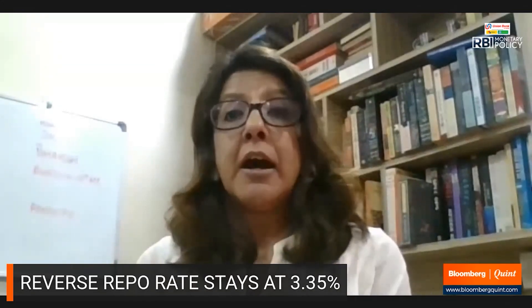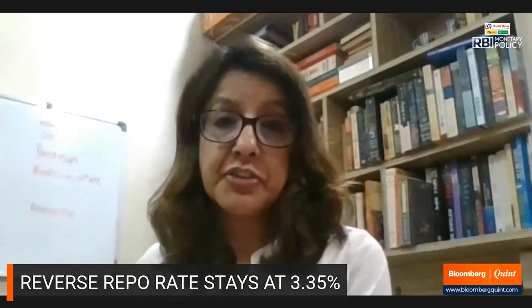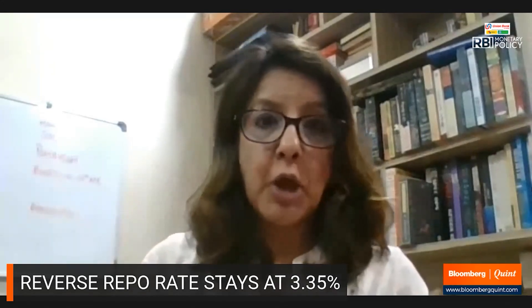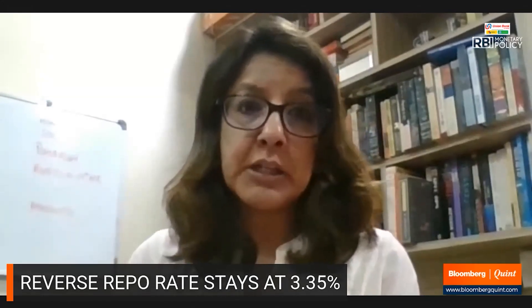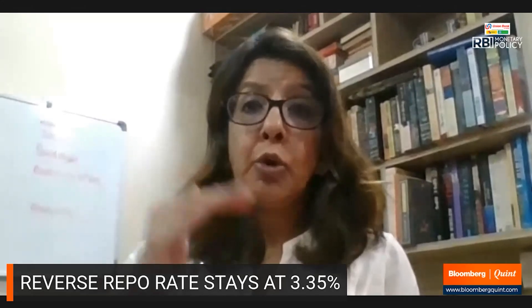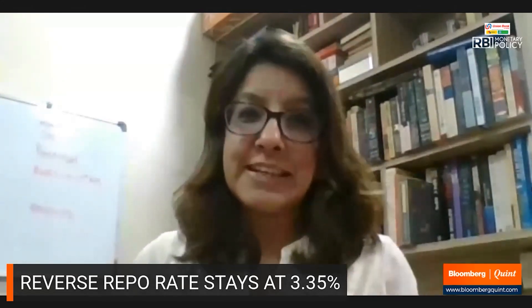Most of the absorption is happening through the variable rate reverse repo options, and those will continue to be options — they've been priced very close to repo. So that continues to be the effective rate the market will work on, but the lower end of the Interest Rate Corridor now effectively becomes 3.75%.